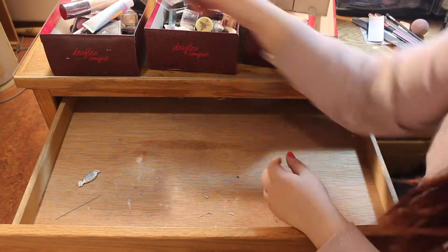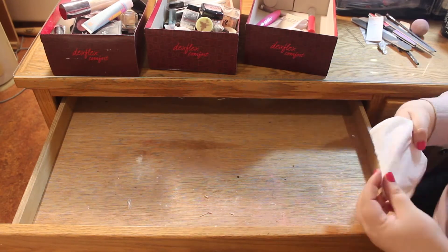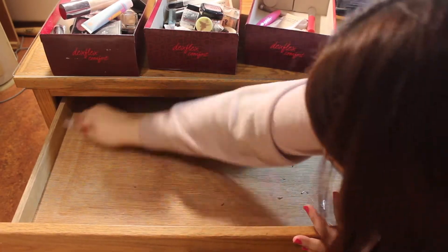I got these for five cents apiece and I've had them for about six years. They worked great for the longest time, especially while I was a college student, but it's time to upgrade. Now that I have everything emptied out, I just need to clean everything out and put my new organizational trays in.